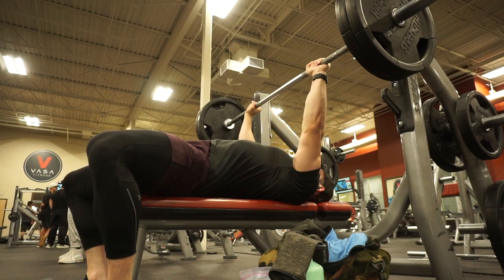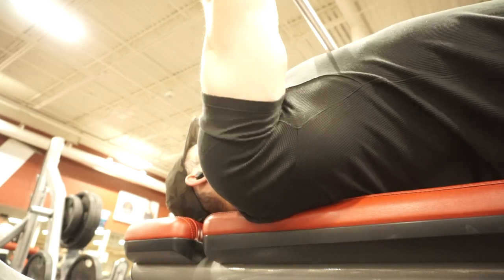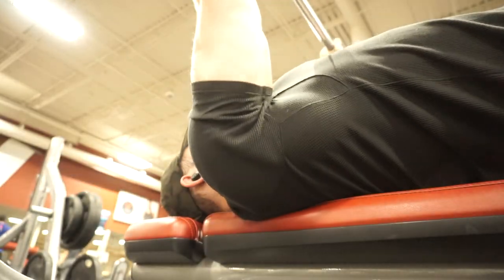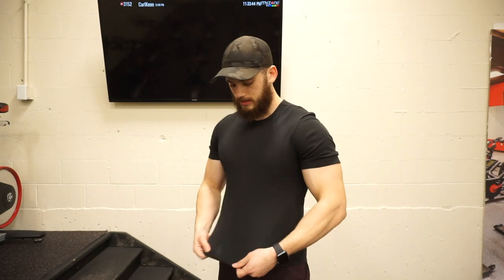Under the arms there's also a little panel or gusset, which gives you a good range of motion. The fabric they use is called Pique — it's supposed to keep you cool and they say it's soft, and I would agree with that.